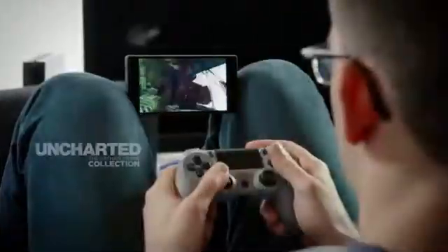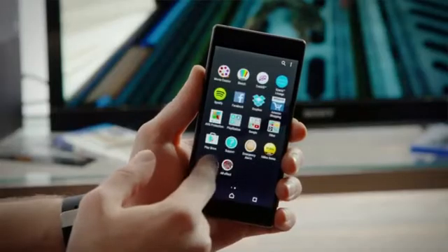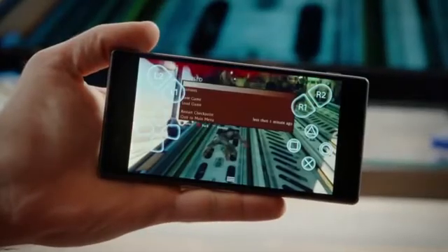With PlayStation 4 Remote Play, I can play all my favorite games right on my mobile phone, so you can finally stop fighting over who controls the TV. Simply pair your DualShock 4 controller to your mobile phone for a superior gaming experience anywhere in your local network.